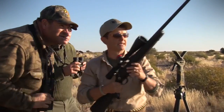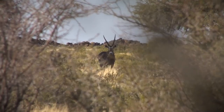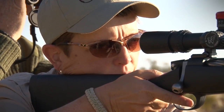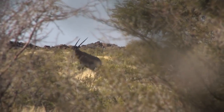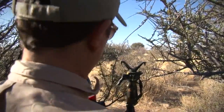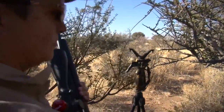You see him up there. Take him when you're ready. Great shot! Well done. Just put a bullet in the chamber.